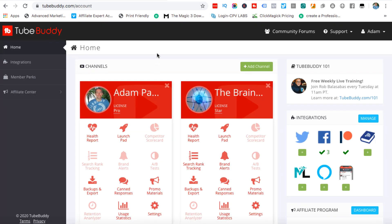If I log into my TubeBuddy dashboard you can log in with your Gmail account, whichever one you use to sign up. You can see that I've actually got two licenses. I made a mistake — I had a new channel I was going to build out which I then decided not to go with, and unfortunately I put the Star license there and the Pro license here. I wish I could reverse them but I can't. I've reached out to support but they won't do it.